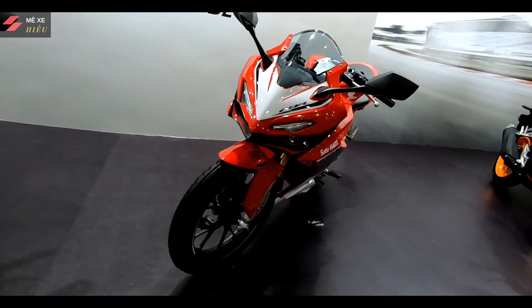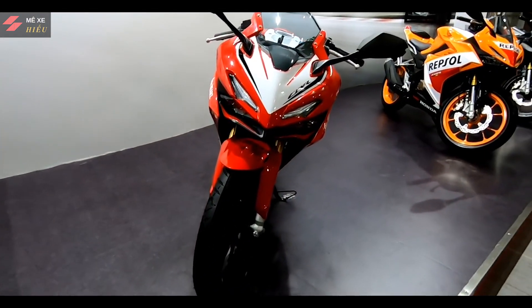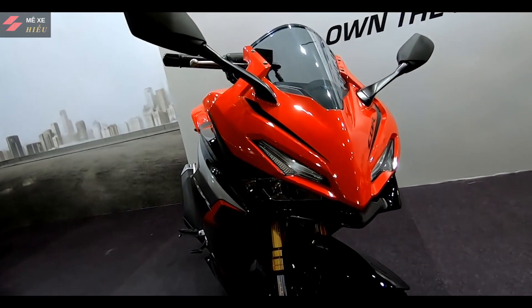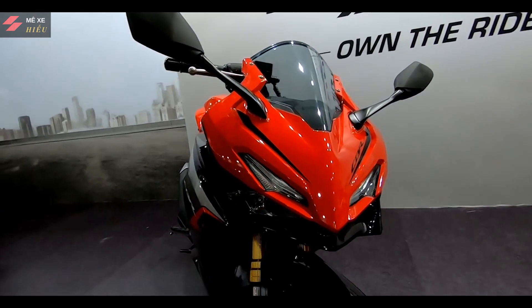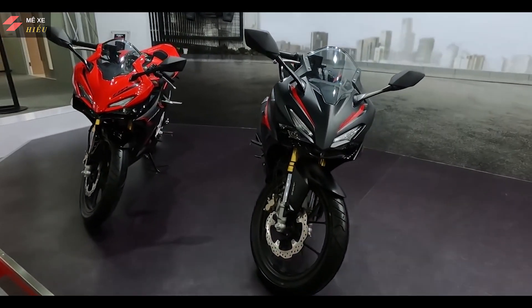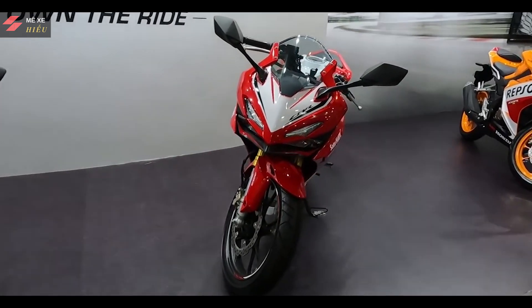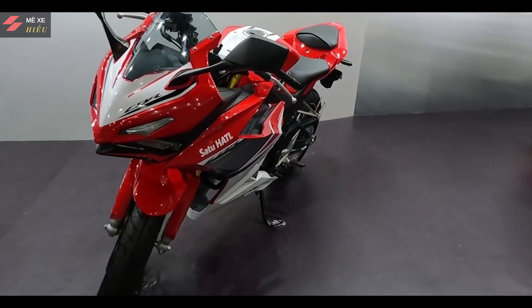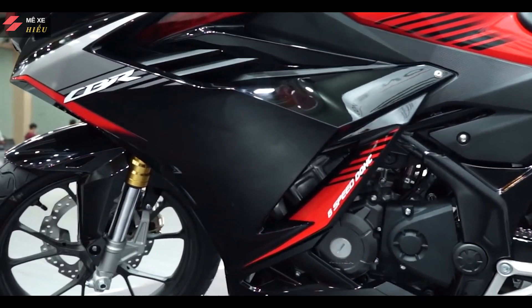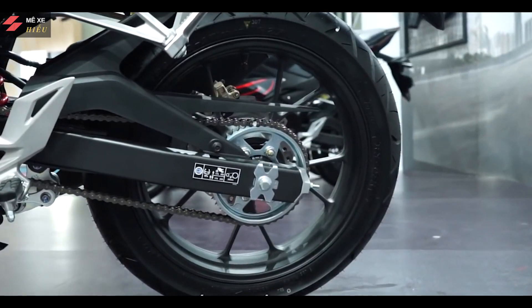Hiện tại thì giá xe của Honda CBR150R 2021 với các phiên bản màu cụ thể như sau: Ở phiên bản không ABS tiêu chuẩn thì có giá là 58,6 triệu đồng, gồm các màu đen nhám và đen đỏ. Còn ở phiên bản không ABS tiêu chuẩn màu Honda Racing Red đặc biệt có giá là 59,7 triệu đồng. Còn ở Honda CBR150R 2021 ABS, có màu đỏ, đen, đen nhám thì có giá là 65,1 triệu đồng. Còn ở phiên bản CBR150R 2021 ABS màu Honda Racing Red đặc biệt thì có giá là 66,2 triệu đồng. Còn ở phiên bản thể thao ABS Red — theo đội đua MotoGP — thì có giá là 66,6 triệu đồng.